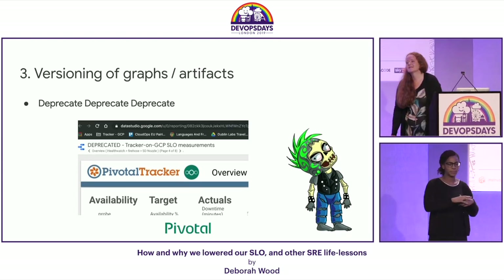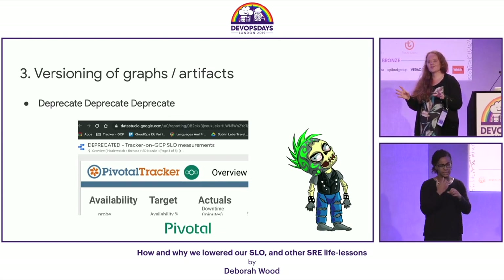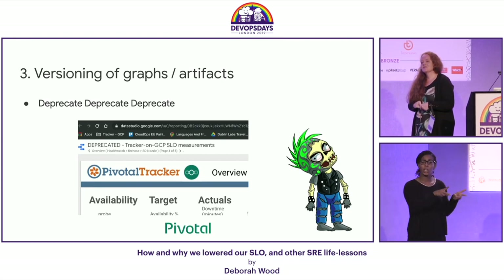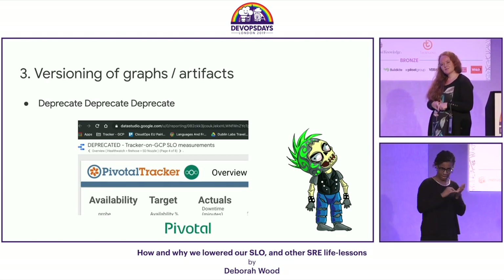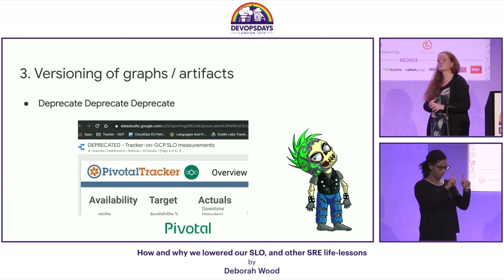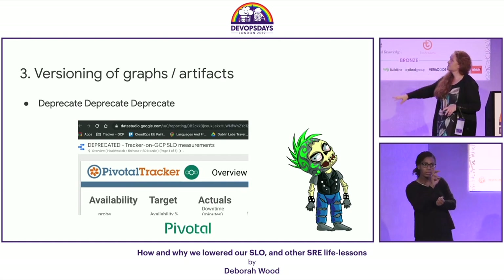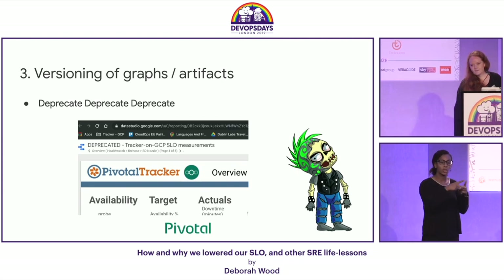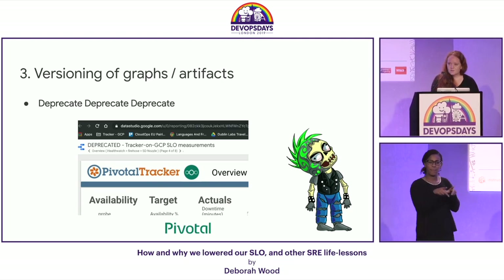Kill your zombies — versioning matters. We had versions of our SLI tooling lying around, and one day Tracker came to us saying they'd noticed we'd been outside the SLO for the last three weeks and we hadn't done anything. They sent us the URL they were using, and it was a very old version with old algorithms and old data. The lesson: the moment something is dead, don't assume that URL hasn't been bookmarked by someone somewhere. Kill your old versions. Make sure there's a single source of truth. These numbers are there to collaborate — don't let something no longer relevant linger.